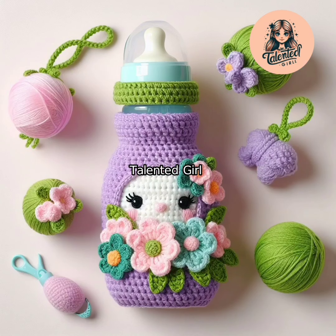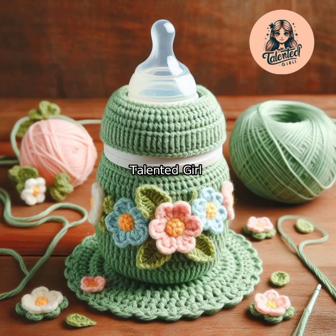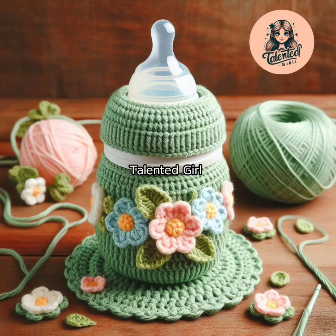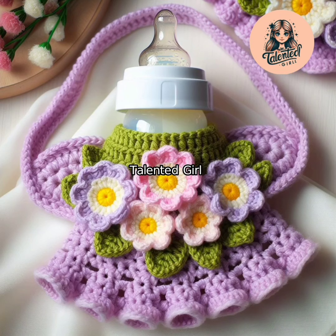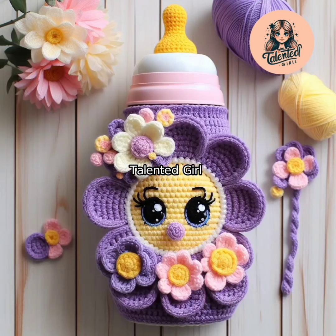In today's video, I will show you very cute, very unique baby cradle covers, baby bibs, and feeder cover designs. These are very pretty and unique designs. You must make them for your children.